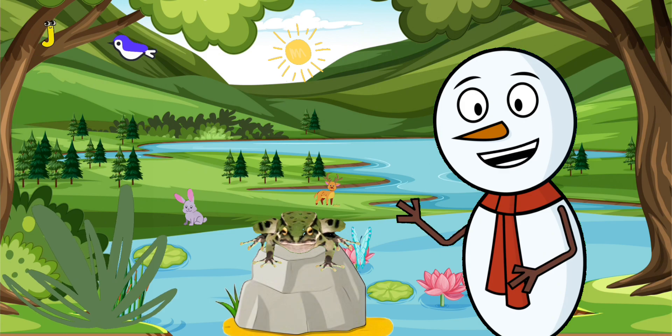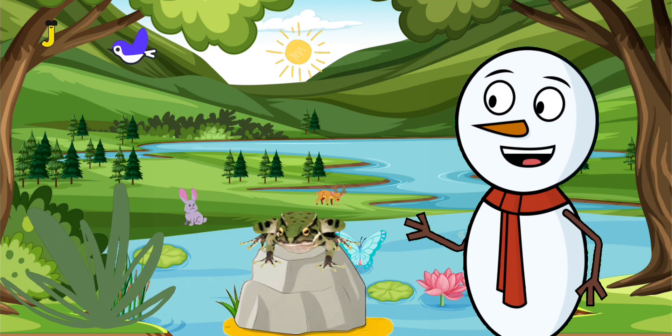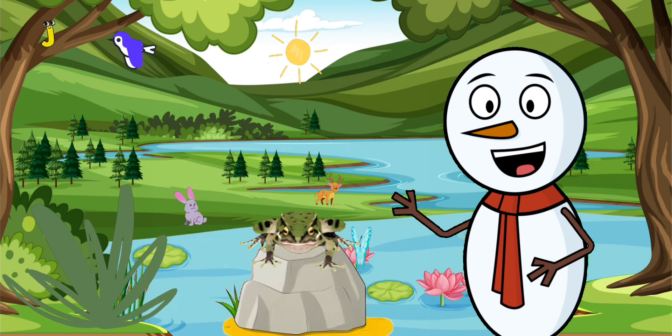Frogs are amphibians, which means they can live in two places, in the water and on land. They have soft skin and are always wet to breathe. Did you know that frogs can jump very far? They jump using their strong hind legs.